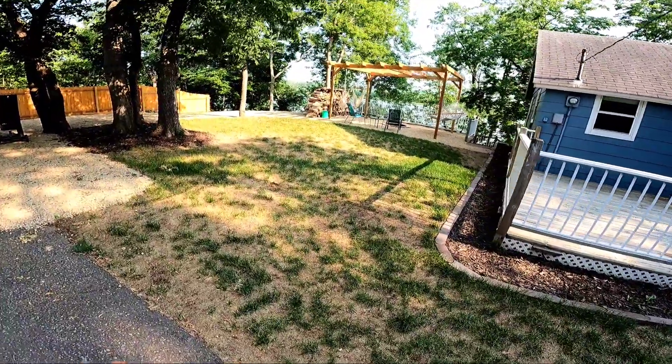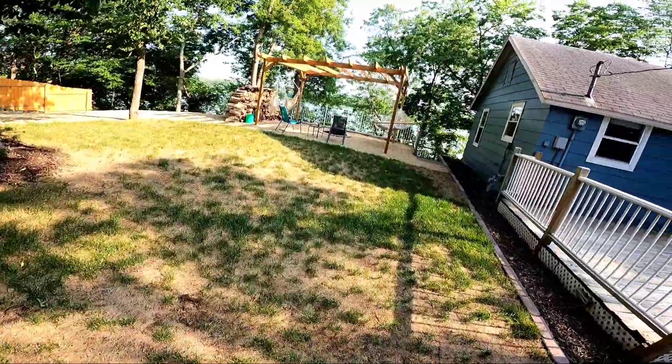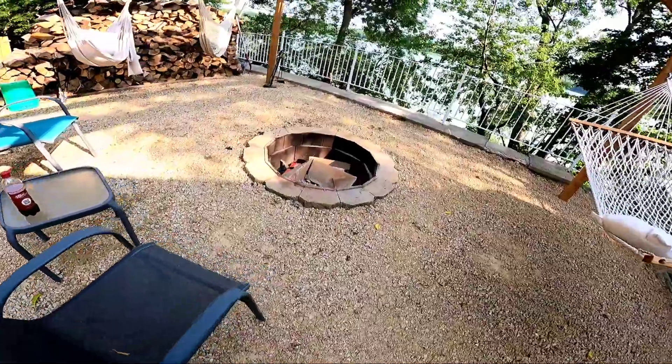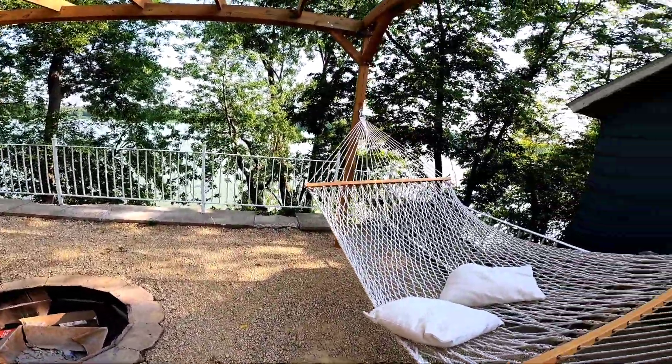Speaking of the side yard, I don't know if a lot of you remember, but over here there hasn't been much for grass — and currently there also isn't much for grass. I planted sod and we got a drought, which ended up killing most of it. But you can see the side yard, minus the sod situation, has made some huge improvements. Got a nice little pergola, a nice little fire pit. You can sit next to the lake in a hammock and enjoy a nice cold beverage of your choice — whether it's Pepsi, Mountain Dew, water, Gatorade — sitting next to the fire.